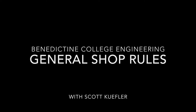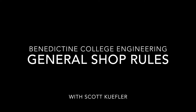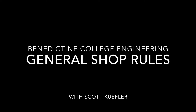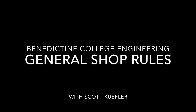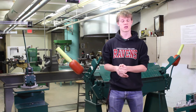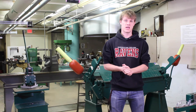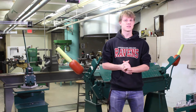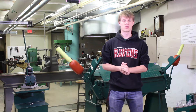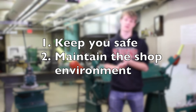Hi, my name is Scott Keefler and I'm one of the shop stewards here for the engineering department. I'm going to be going over general shop safety and also some rules that will help you be safe in the shop environment. These rules are not only for the machine shop but also for the wood shop, and the purpose of these rules is to keep you safe and also to maintain the shop environment.